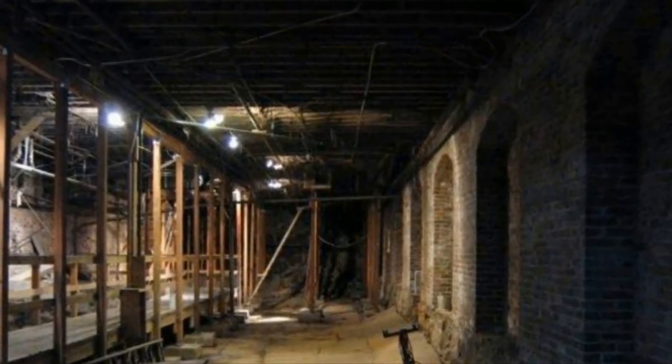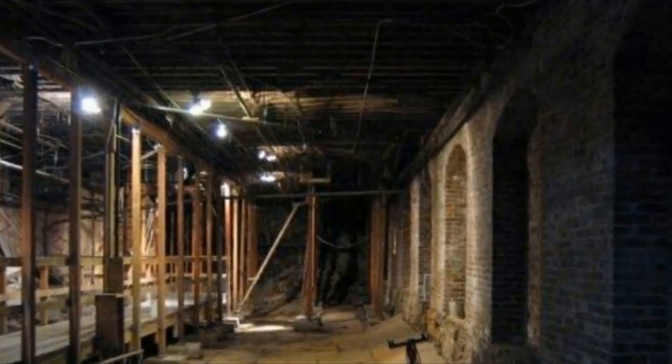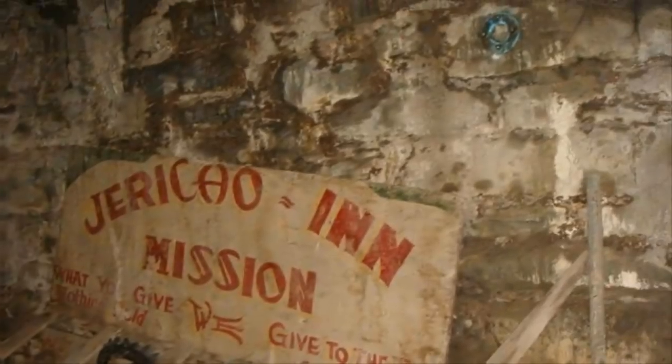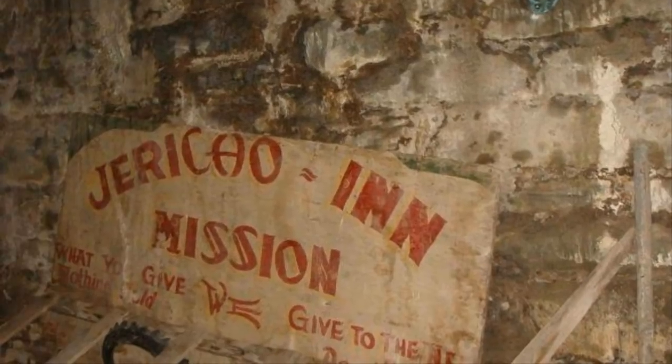They decided that all future buildings would be made of brick or stone, and that the streets themselves would be elevated by 22 feet. When the store owners learned of these changes, they understood that this meant their first floors would become basements once the new sidewalks were in place. Many shopkeepers moved their businesses upstairs, while others stayed put in their new basements.